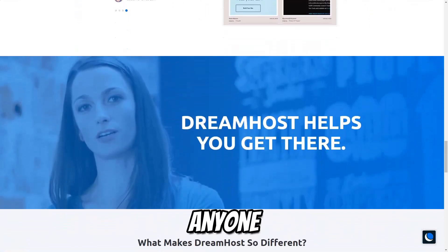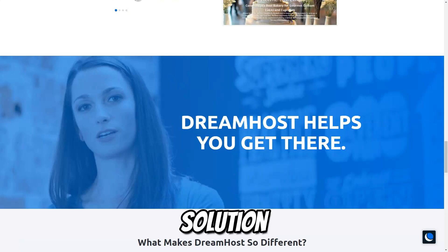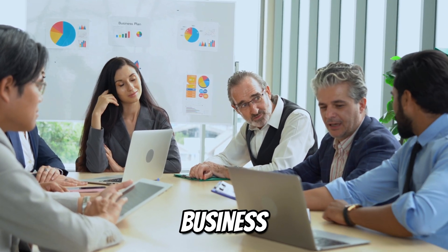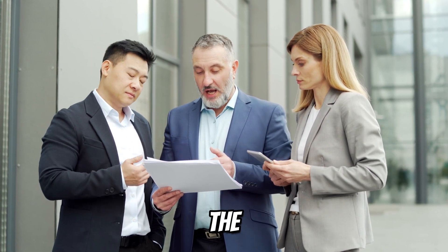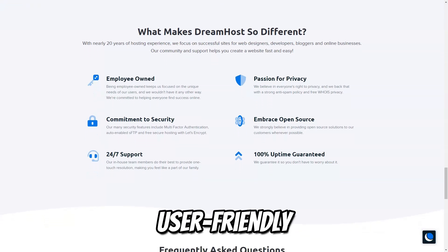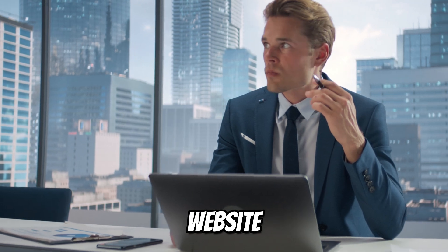DreamHost is a top choice for anyone looking for a reliable, flexible, and scalable hosting solution. Whether you're just starting out or need advanced features for a growing business, DreamHost offers a variety of hosting options tailored to meet the needs of users at all levels. With its high performance, excellent security, and user-friendly interface, DreamHost is a solid choice for any website owner.